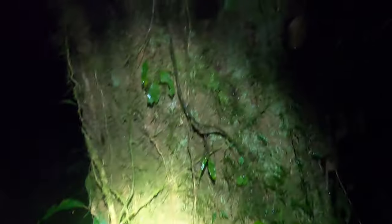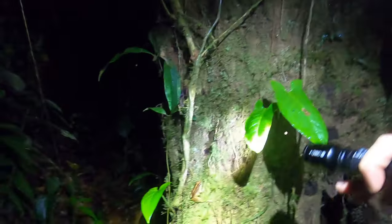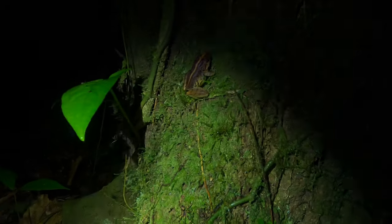Look at this huge stick insect right here. It's got like green lichen-looking camouflage on its back. Looks like it's depositing eggs or something. Oh, that's a pretty one — a pretty little, maybe a robber frog? I don't know for sure about these guys. Looks like one we saw a little bit earlier too.